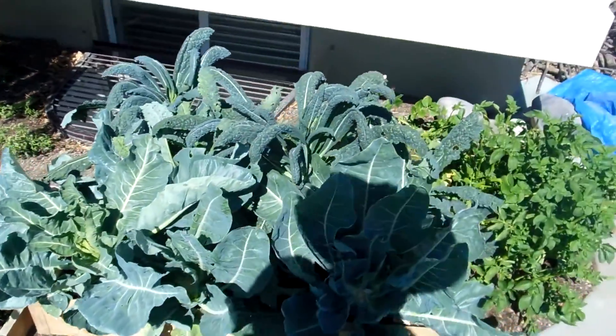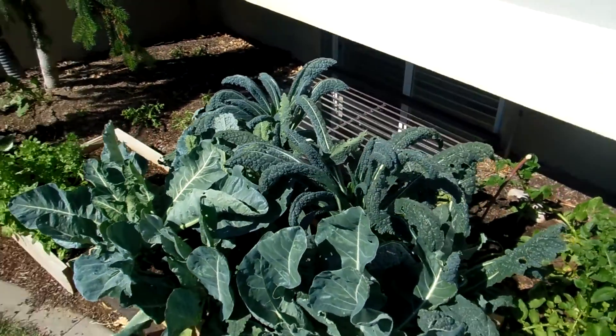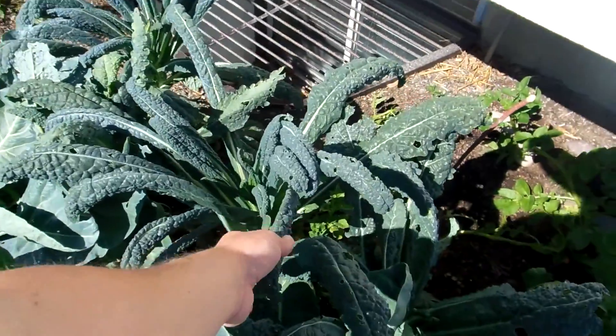The kale is still chugging along. There are lots of holes and lots of aphids, and it's definitely not great for hot weather, but we're still experimenting with it.